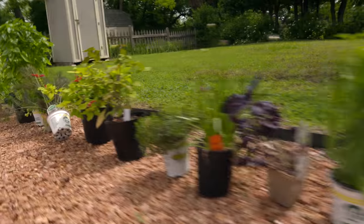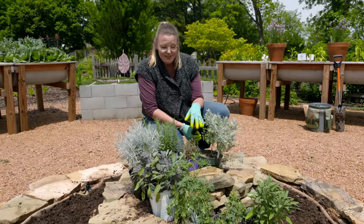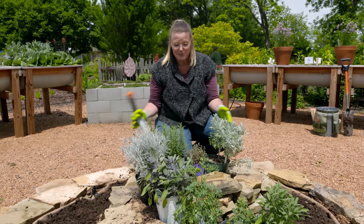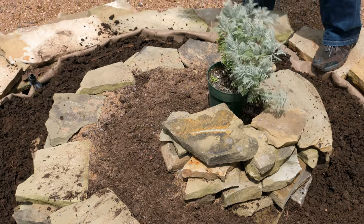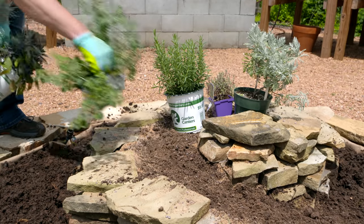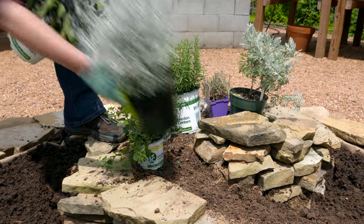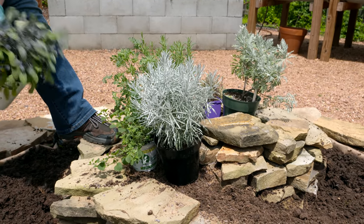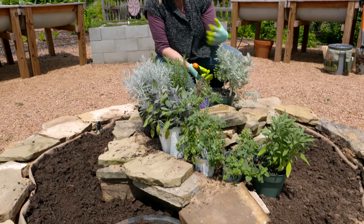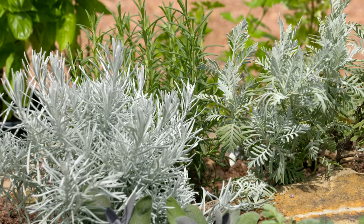Now that we've got our herb spiral built and filled with the different types of soil, we're going to start incorporating our plants. We've started in the center — it's easier to start planting there before you get the outside planted. What we've got here are some Mediterranean or drought-heat-loving herbs. Because we've mixed in the grit and the sand it's going to drain faster, and also because it's upright and mounded here, gravity will naturally drain it faster as well. The Mediterranean herbs work really well for the center of your garden.